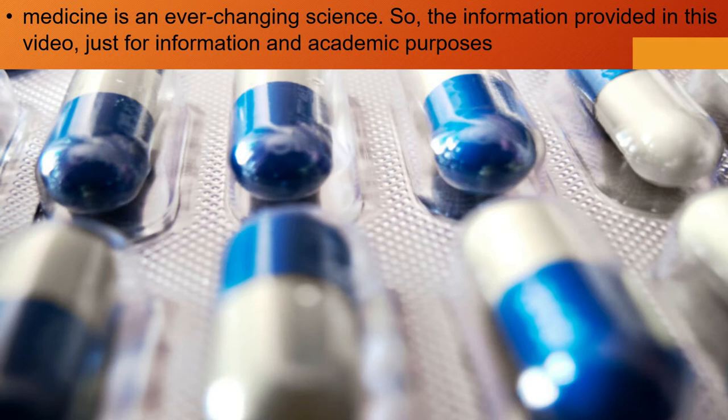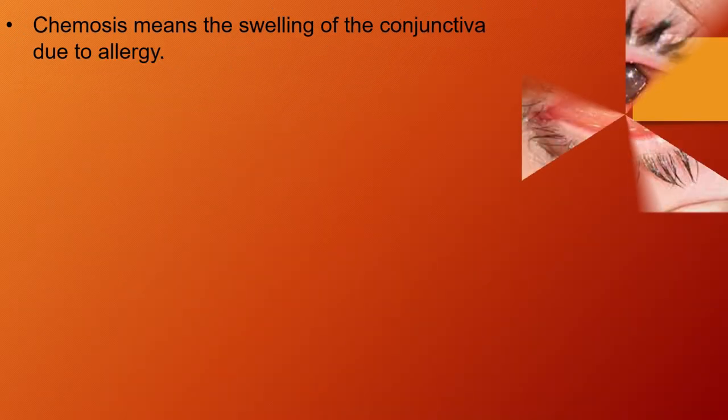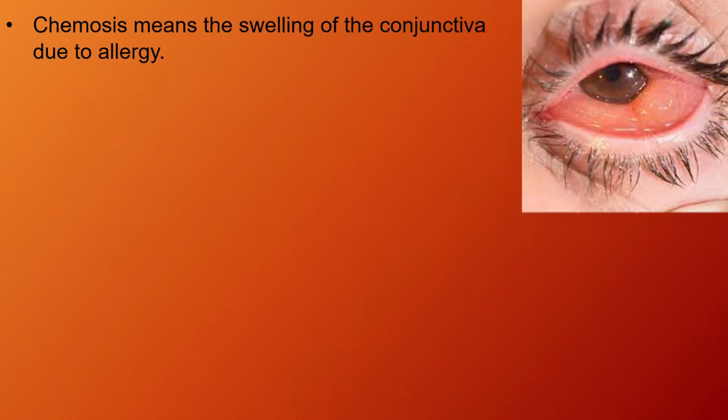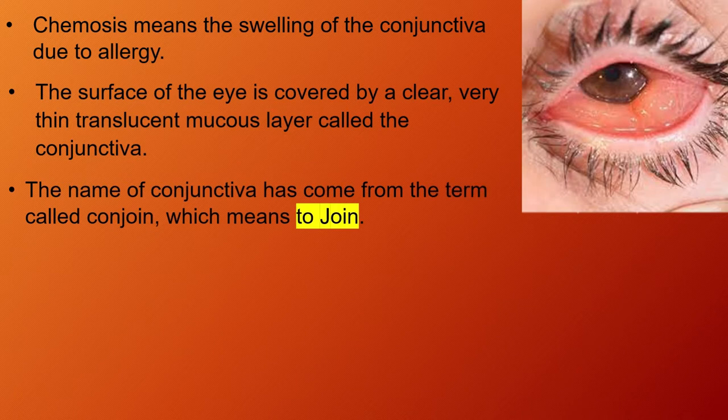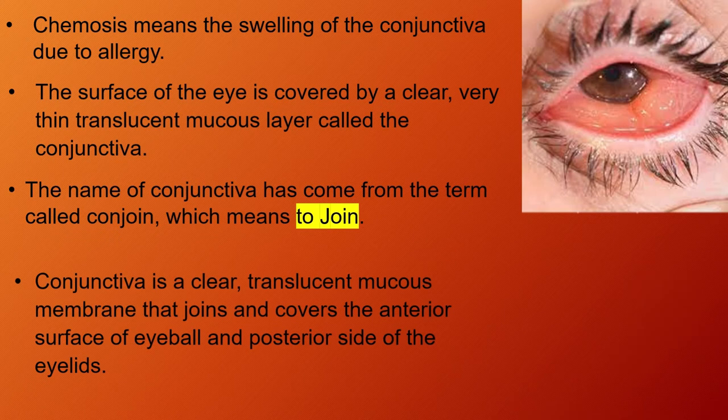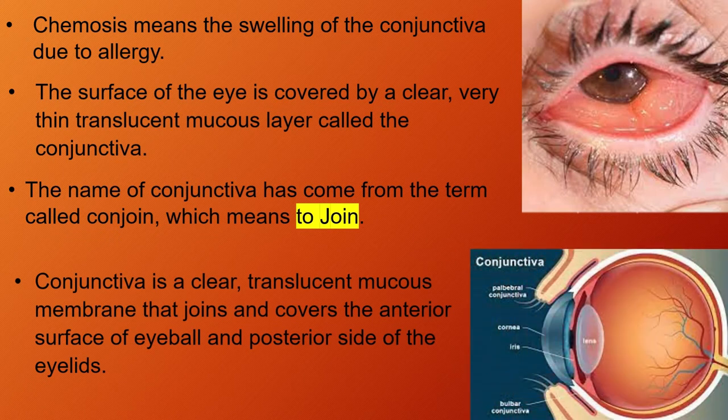Friends, chemosis means the swelling of the conjunctiva due to allergy. The surface of the eye is covered by a clear, very thin translucent mucous layer called the conjunctiva. The name conjunctiva has come from the term conjoin, which means to join. Conjunctiva is a clear, translucent mucous membrane that joins and covers the anterior surface of the eyeball and posterior side of the eyelids.